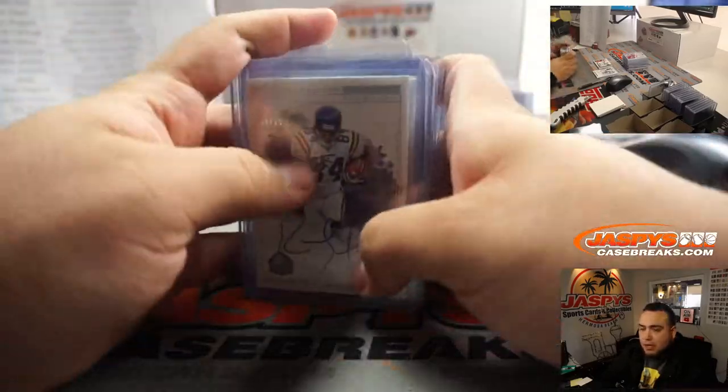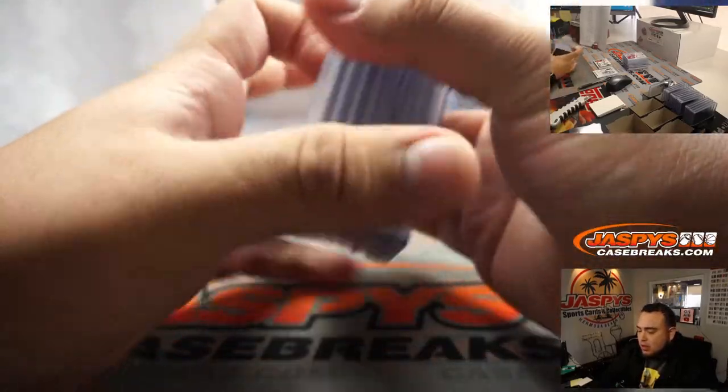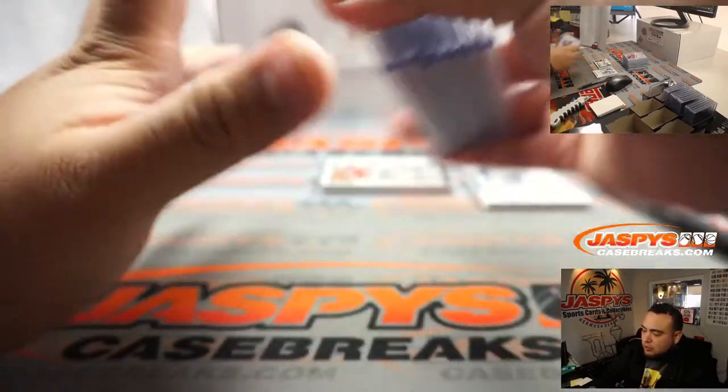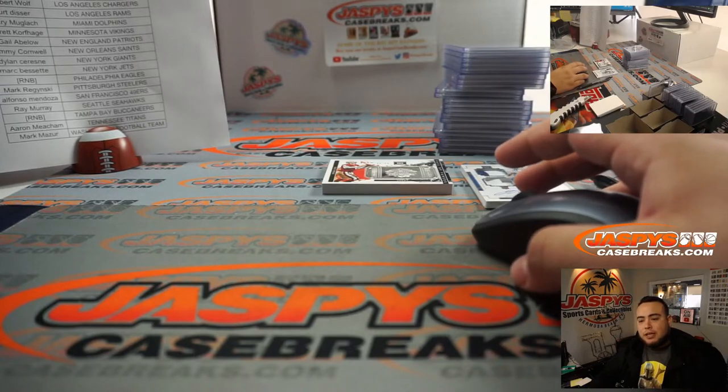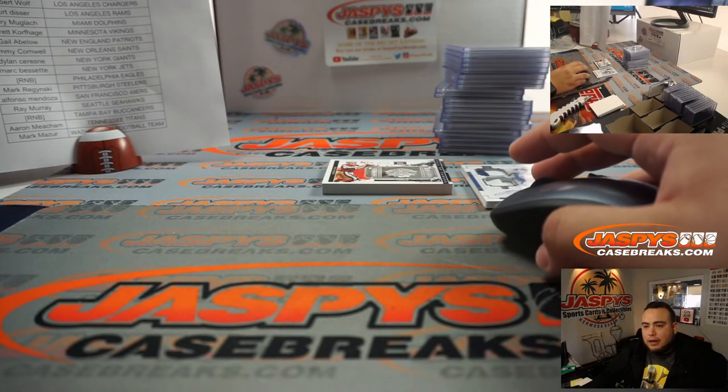The next pick-your-team is on the website — we're already in single digits, I'd love to run it back. Panini One-on-One is close to the new release, Topps Chrome Black Baseball is a new release, and we have other breaks close to selling out. Visit our website, jazbeescasebreaks.com, and have a great rest of your day.